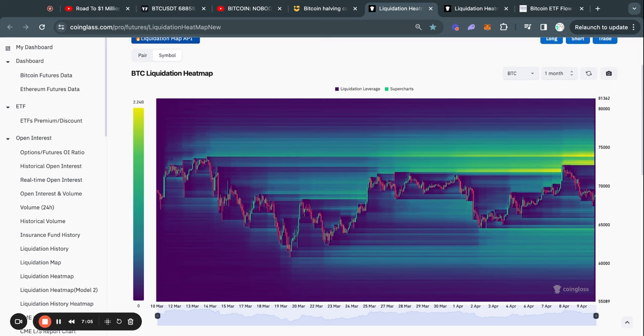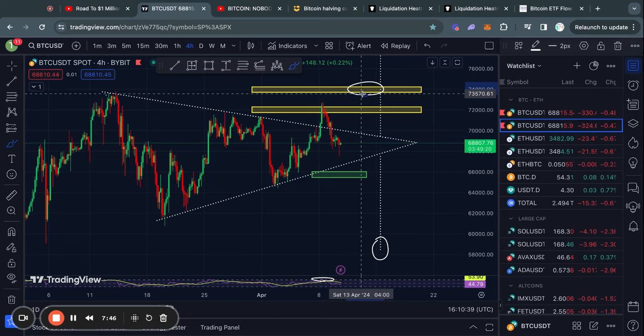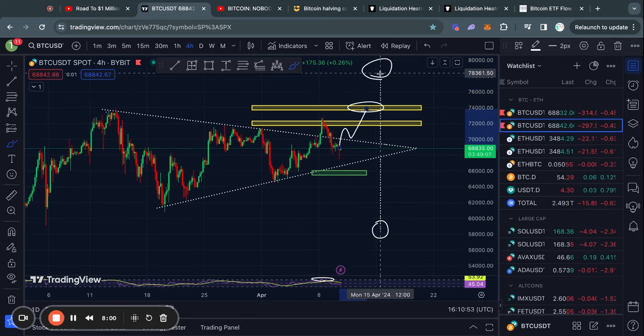As to why I believe it is more likely that we break to the upside: as you can see right here on this Bitcoin liquidation heat map, there is about $2.2 billion worth of liquidity sitting at about $74,000. And as you know, if you watch my videos regularly, typically the Bitcoin price gets attracted to where there's most liquidity on this chart. And $74,000 on this triangle pattern chart would definitely be a breakout from the triangle, confirming the bullish price target at about $78.4K.